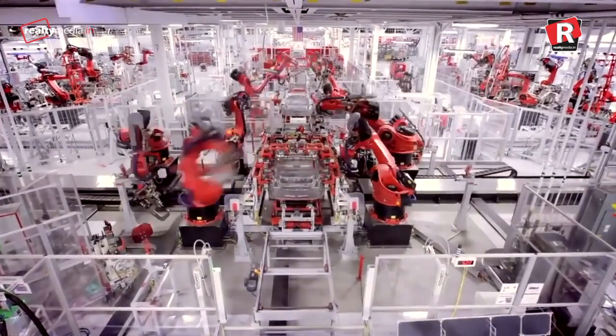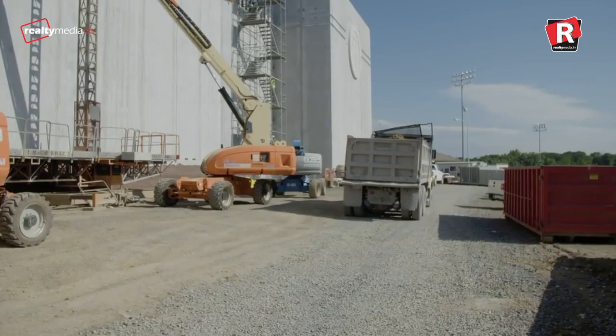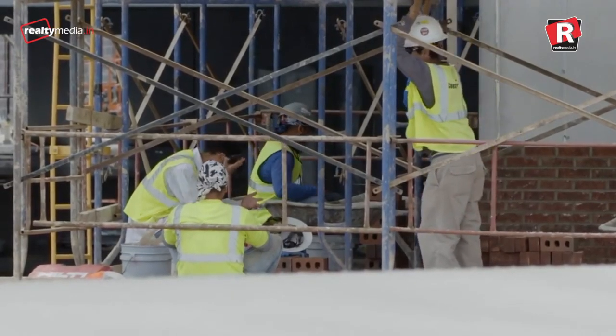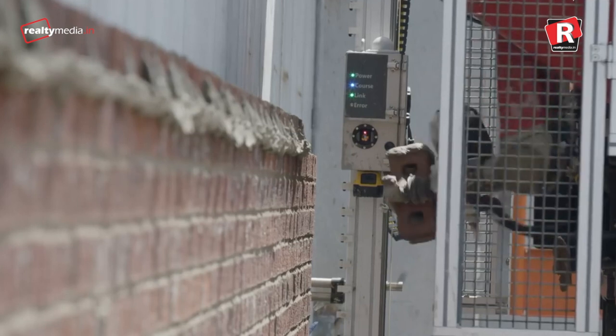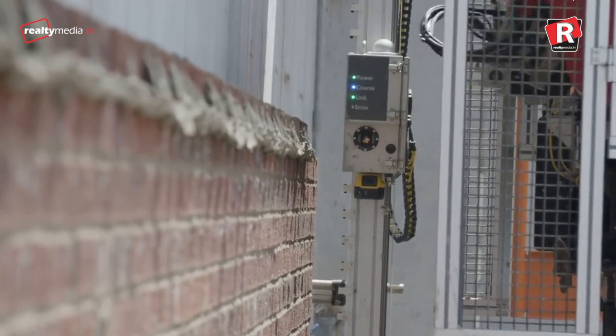Not surprisingly, since automation would likely lead to displacement of numerous employees in the construction workforce, movement in that direction has been met with a lot of resistance. SAM's purpose is to leverage human jobs, not entirely replace them. One human plus one SAM equals the productivity of having four or more masons on the job.